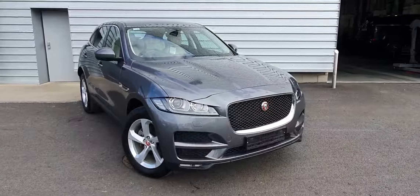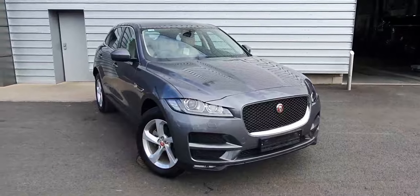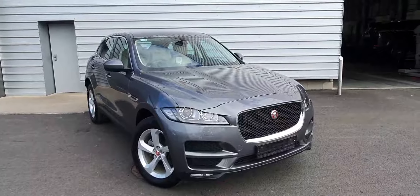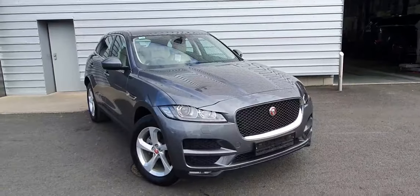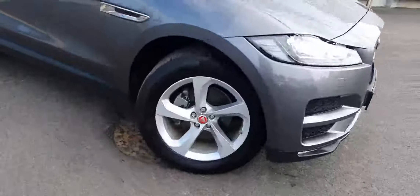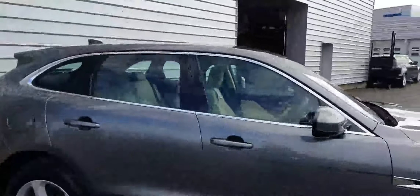Good afternoon and welcome to Joe Duffy Jaguar. Today we have a 2019 Jaguar F-Pace finished in Carpathian Grey. This vehicle features front and rear parking sensors, reversing camera, and Xenon headlamps. It also has 19-inch alloy wheels and chrome window surrounds.